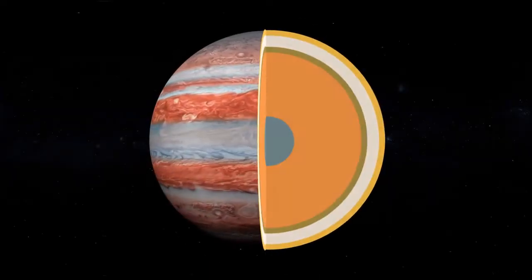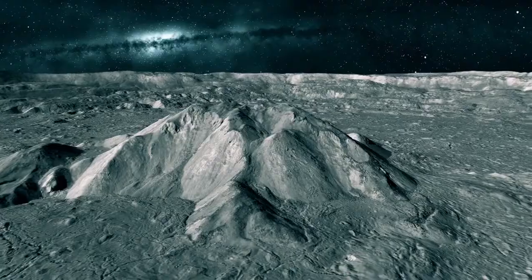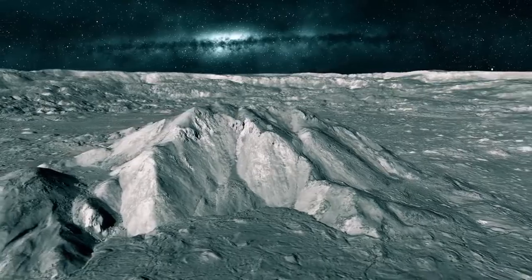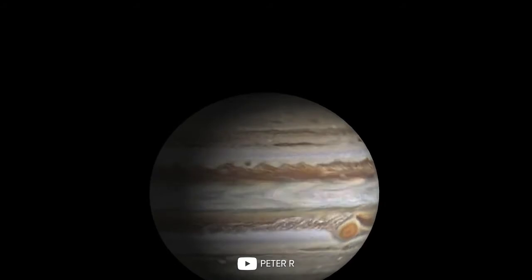By now you may be wondering: does Jupiter have a solid inner core? Studies have found the planet's interior moves as a single body and behaves as if it were a rigid solid, despite its fluid nature. For now, we simply do not know if Jupiter has a solid core or not.